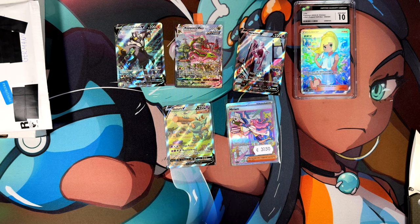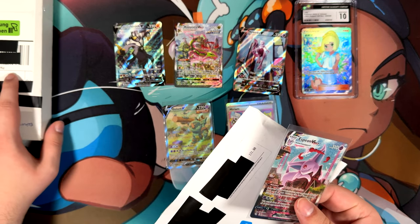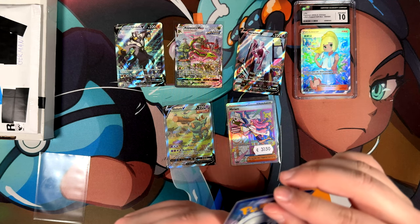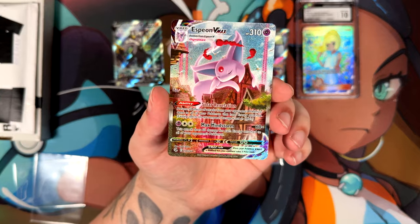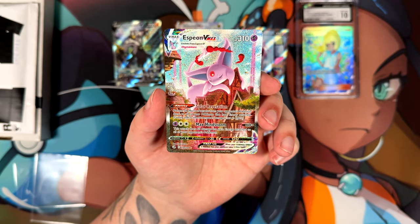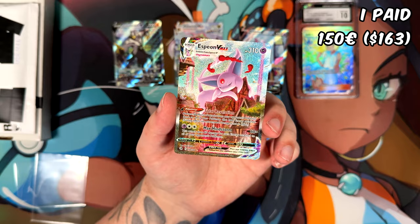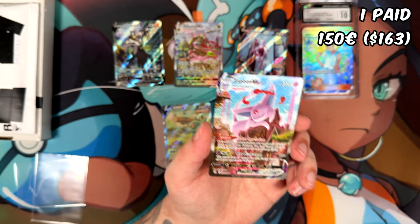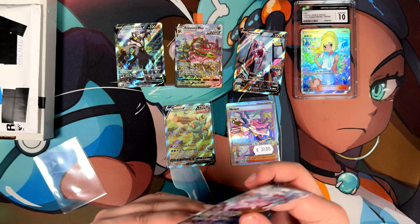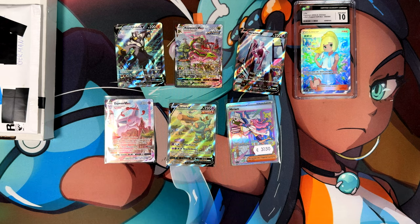Here we are — the Espeon VMAX. I checked my order, and there's supposed to be two cards in here, but this one only has the Espeon. This is actually one of my absolute favorite Eeveelution cards, next to the Sylveon, from the infamous Fusion Strike — a set known to be very difficult to pull anything good from. I had so much bad luck with Fusion Strike, so I just bought the card. I paid 150 euros for this Espeon.